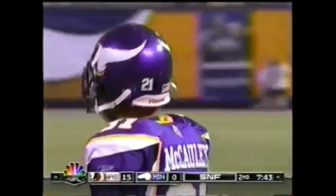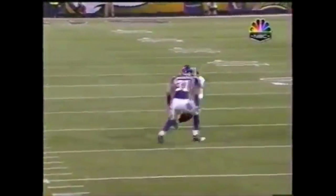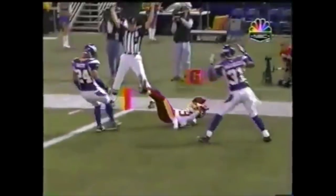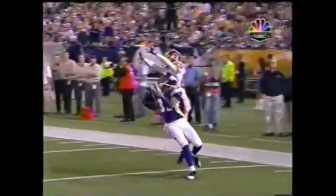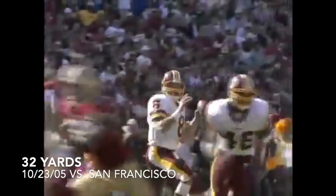That was their plan — that was a matchup they were looking for. Al Saunders said before the game, 'We want to get Santana Moss on the rookie Marcus McCauley.' And that's exactly what they got. McCauley played it pretty well, but Santana Moss goes up higher. Mark Brunell threw three touchdown passes, including this 32-yarder to Moss.